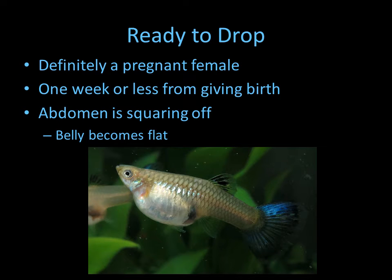Now this female — she's definitely pregnant and she's about one week or less from giving birth. This particular female did give birth in about two days, so she was very close. As you can see, she's getting very full and her belly, instead of being rounded, is starting to flatten out — the babies are dropping back here, ready to be delivered. People also call this squaring off.